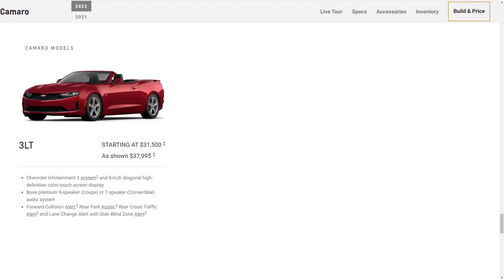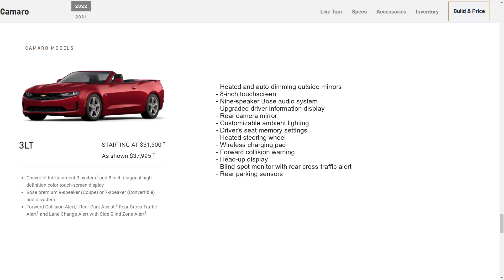Moving up to the 3LT — this is where things start to get spicy. The 3LT starts at $31,500 and comes with a bunch of extra features, including heated and auto-dimming outside mirrors, an 8-inch touchscreen, 9-speaker Bose audio system, upgraded driver information display, rear camera mirror, customizable ambient lighting, driver seat memory settings, heated steering wheel, wireless charging pad, forward collision warning, head-up display, blind-spot monitor with rear cross-traffic alert, and rear parking sensors.